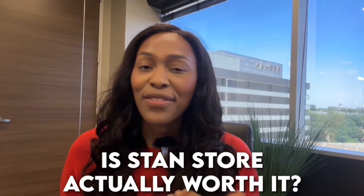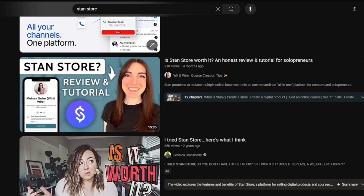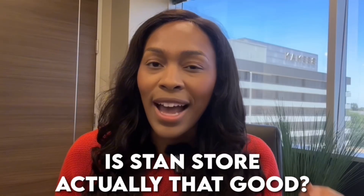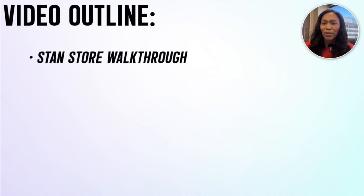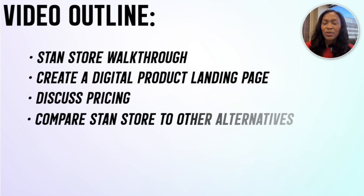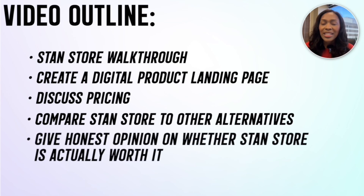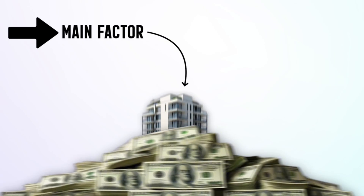Is Stan Store actually worth it? If you're like me, you've seen influencers talk about Stan Store all across social media and you're wondering, is Stan Store actually that good? We're going to answer that question and more in this video. I'll give you a Stan Store walkthrough, create a digital product together, discuss pricing, compare it to alternatives, and give you my honest opinion on whether Stan Store is actually worth it. The platform you choose will be the main factor in determining how much money you actually make in your business.